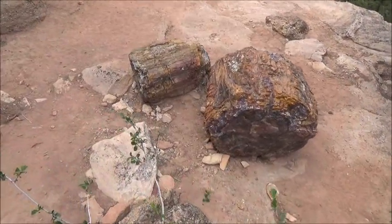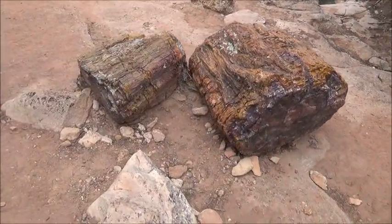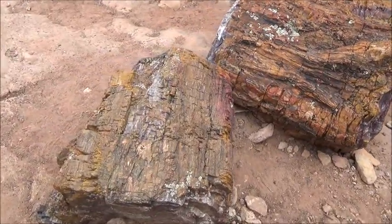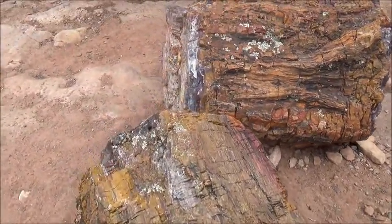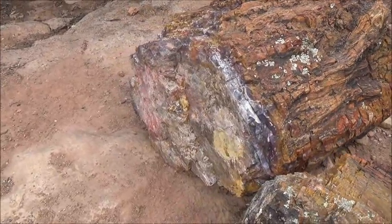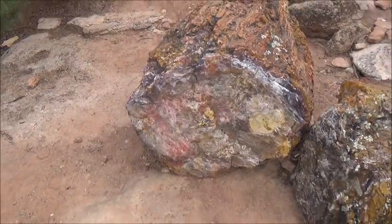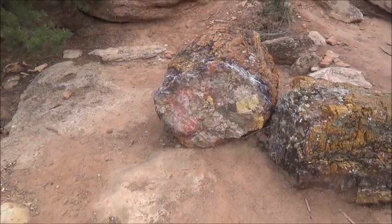Petrified wood is usually formed when ash from a volcano covers a forest. The environment deprived of oxygen, in combination with highly mineralized soil, is great for the slow replacement of organic material with minerals. This way, wood slowly — very slowly — turns into rock.